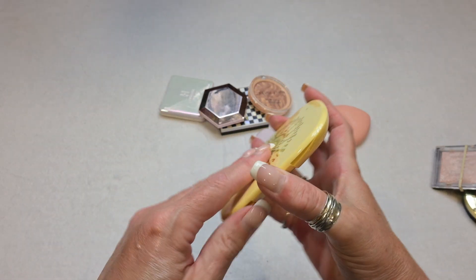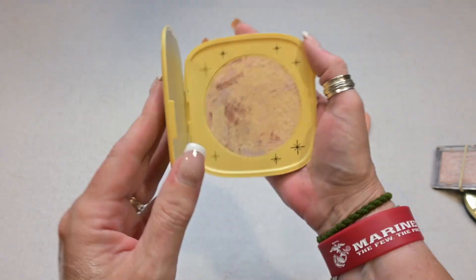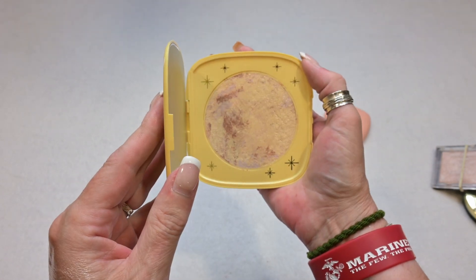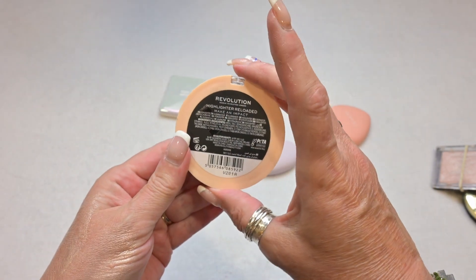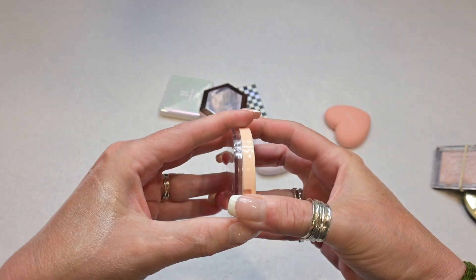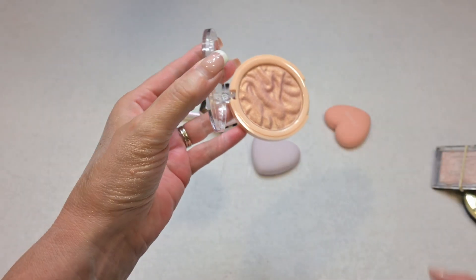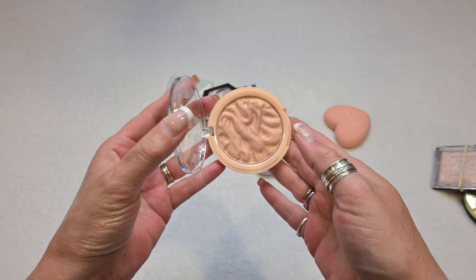This is a highlighter by ColourPop from the Beauty and the Beast collection. It has a very, very large pan and I really enjoy this highlighter, so I'm keeping it. This highlighter is by Revolution in the shade Make an Impact — this is a beautiful highlighter as well and I'm going to be keeping this one. It's a bit hard to see swatched on my hand but it's lovely, so I'm keeping this one as well.